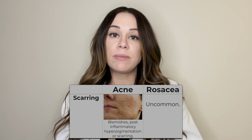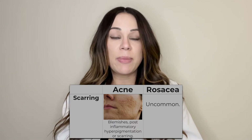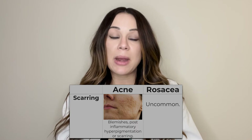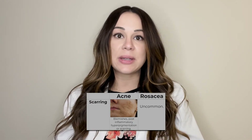People with rosacea do not have scarring. Instead, they have erythema or redness of the central face that can be permanent or it can wax and wane. People with rosacea tend to have very sensitive skin — many products that they try to use tend to burn and sting on their skin, while those with acne do not usually suffer from sensitive skin.